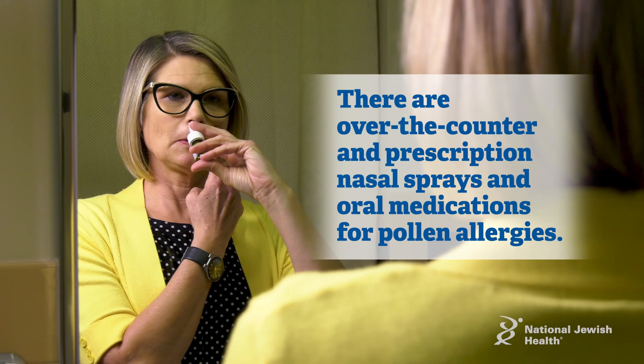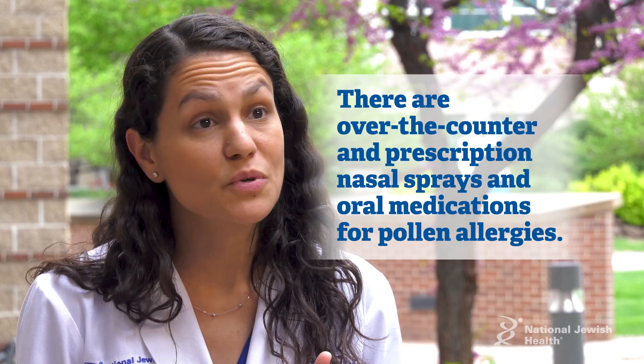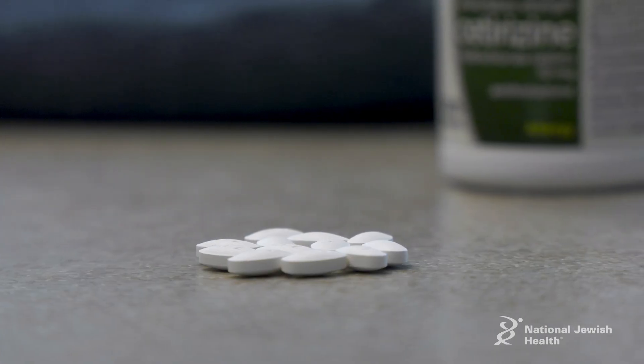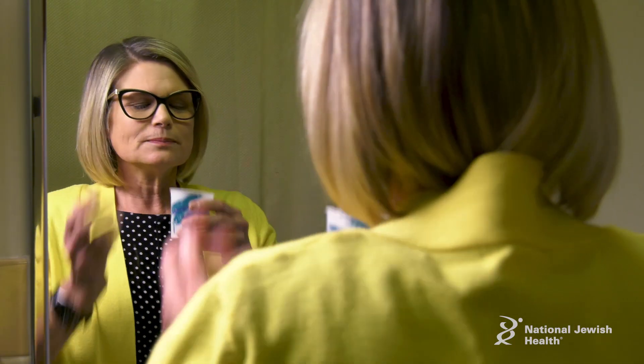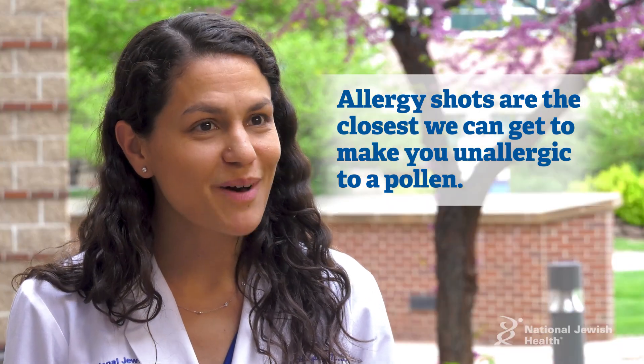In terms of medications, we have medications for the nose — nasal sprays, some of which are over-the-counter and some of which are prescription only — and similarly with oral medications as well. And then of course there's allergy shots, which is the closest thing we can do to make you unallergic to a pollen.